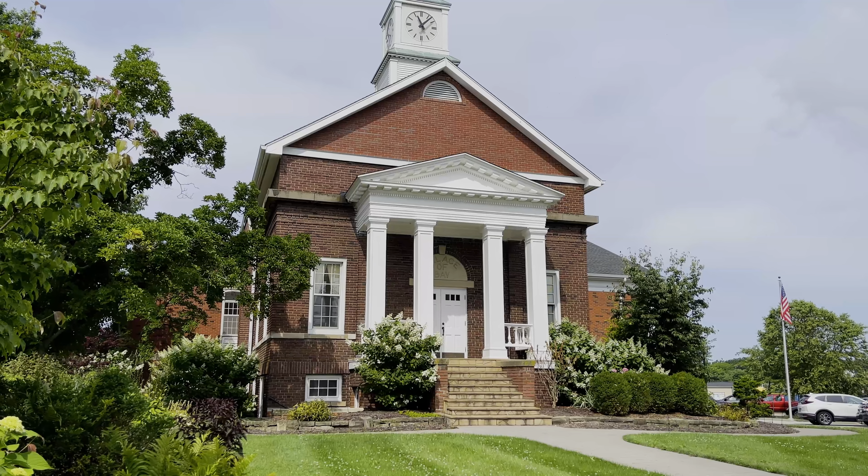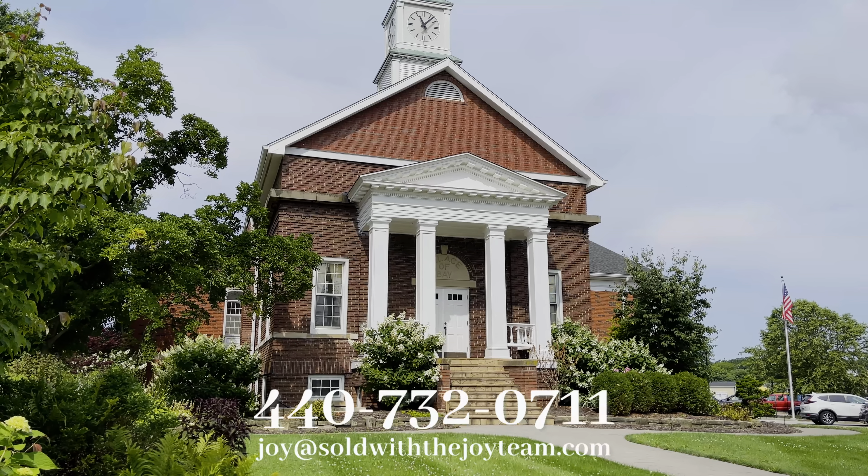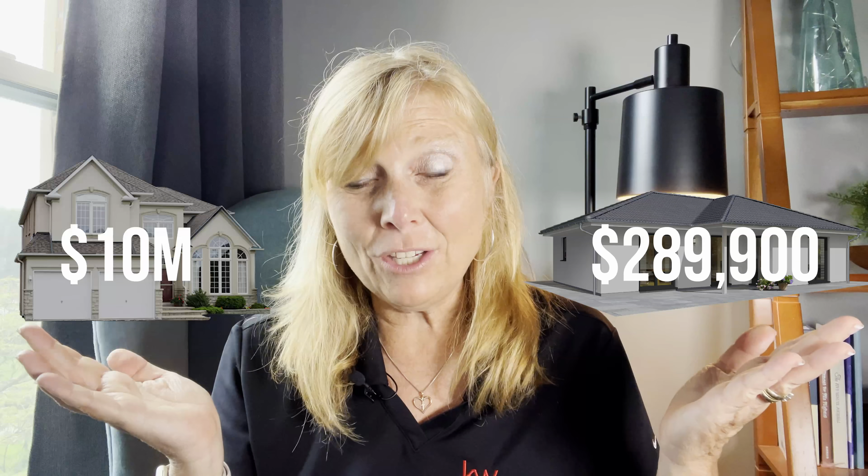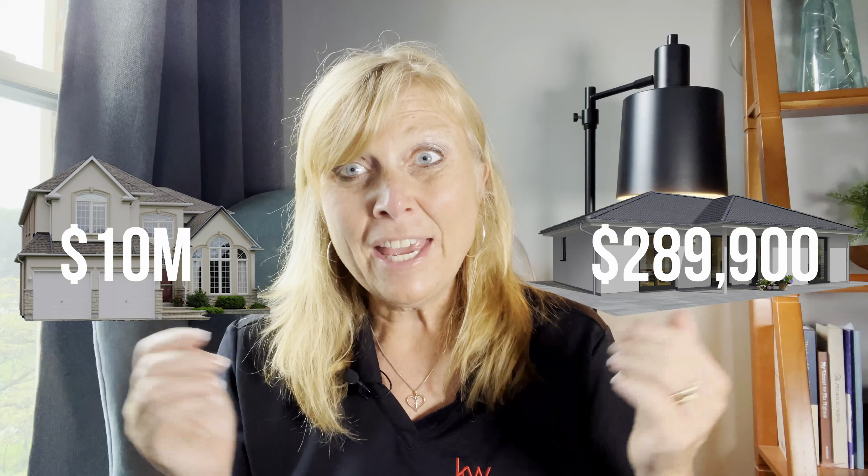It is a quaint little spot and there's not a lot of homes, so make sure to text us and our team if you are interested. Right now there are 18 homes on the market, ranging from $289,900 all the way up to $10 million in the luxury sector. So this one has it all for everyone in Bay Village. Make sure to watch until the very end to see all our driving tours.